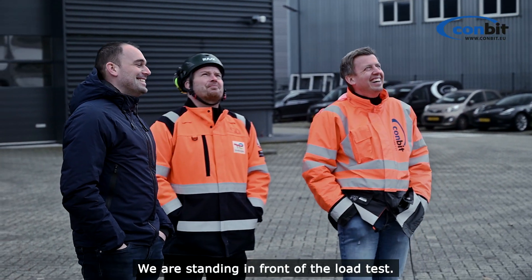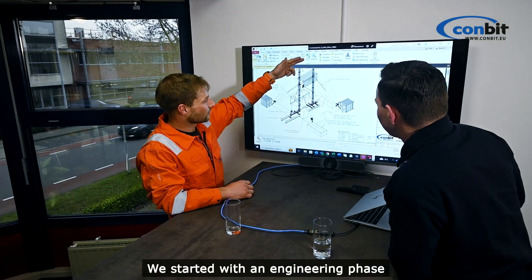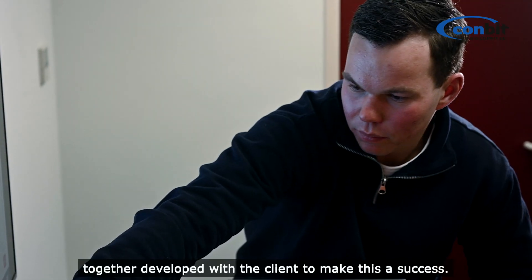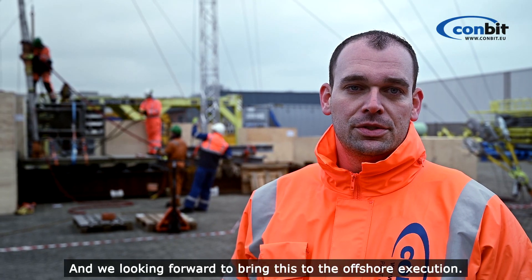So we're standing in front of the load test. The last couple of days we have been working together with our clients, Total Energies. We started this all with an engineering phase together, developed with the client to make this a success, and the test has been successful. We're looking forward to bringing this to the offshore execution.